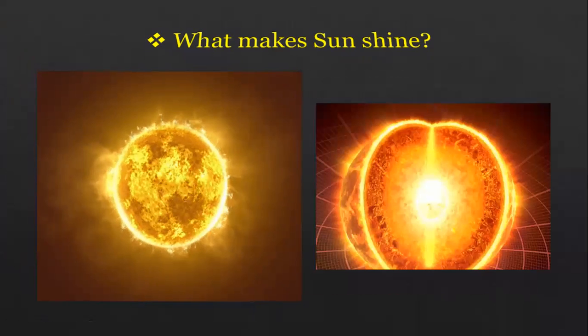Why? Because inside the sun, in the core of the sun, there are powerful reactions. Powerful reactions happen inside the core of the sun, and this is what makes the sun shine.